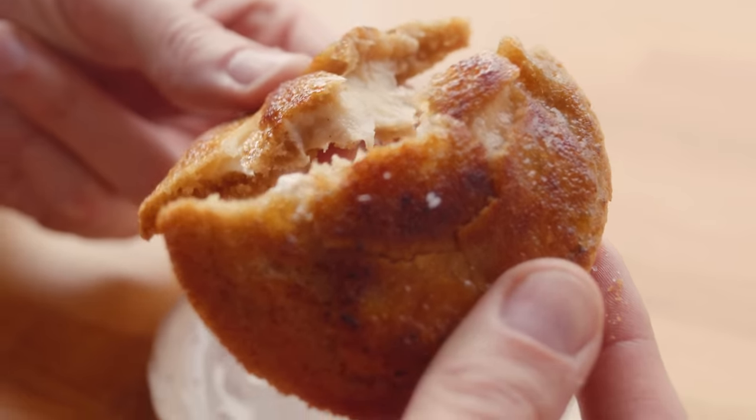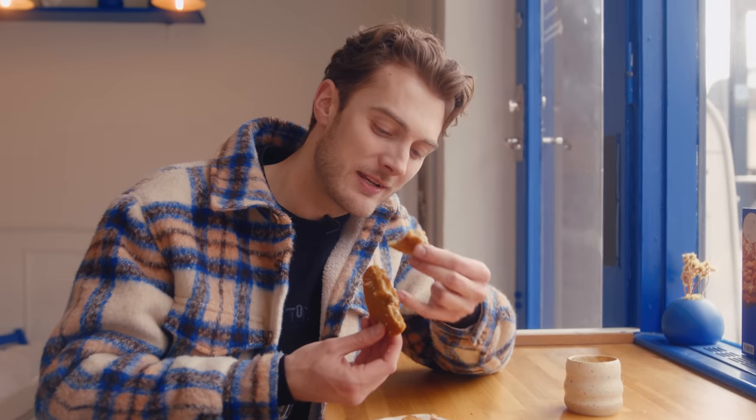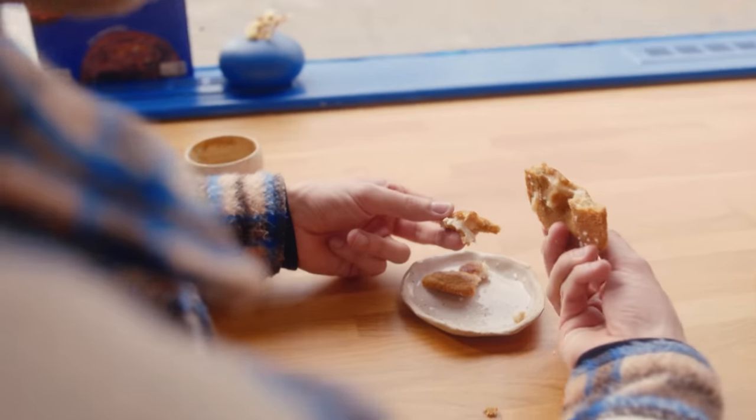This is the creme brulee cookie with vanilla cream inside, caramelized on top. That's creme brulee in a cookie. Amazing flavours, amazing textures. Damn good cookies. Look at the brightness — yes! Woo!